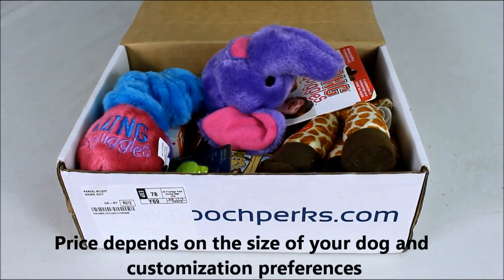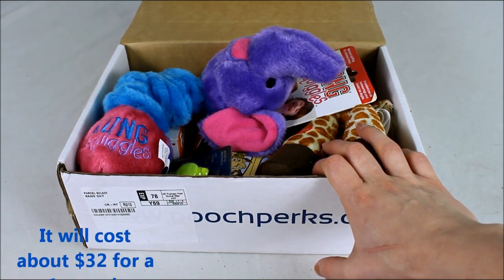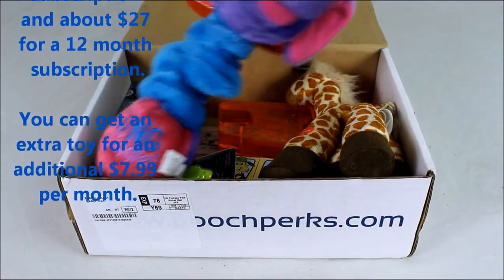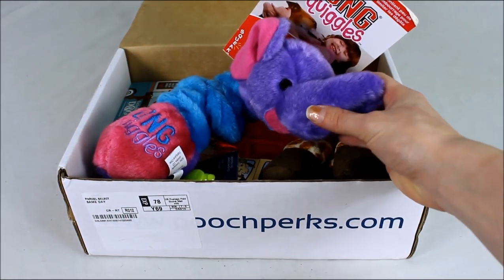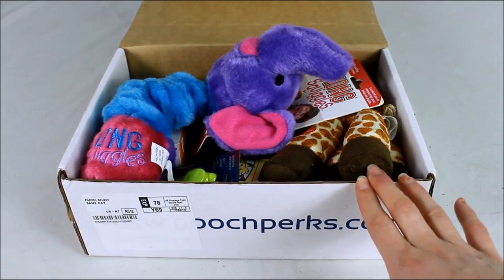Pooch Perks offers monthly, bi-monthly, and quarterly delivery options. Pricing is approximately $32 for a one-month subscription, dropping to about $27 for 12 months. Notably, the price is cheaper based on your dog's size and chosen preferences — most dog subscription boxes charge the same regardless of size, so it's nice that Pooch Perks adjusts prices. Boxes start as low as $27.95, and you can include an extra toy for $7.99 a month.